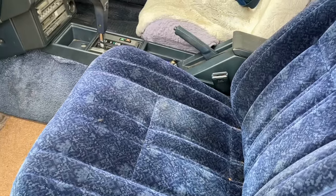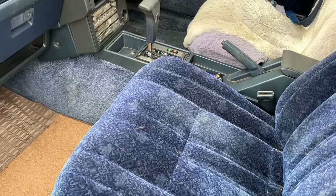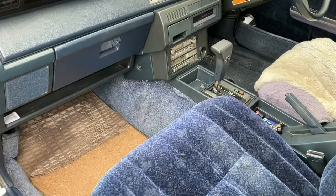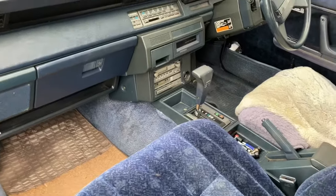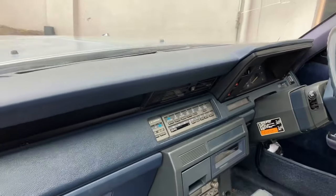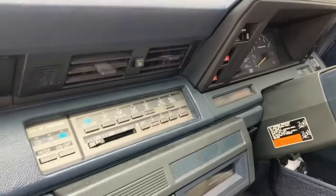The first car I'm aware of that had speed-sensitive locking was about a '61 or '62 Thunderbird — they had vacuum locks with a speed-sensitive locking system. The interior is quite nice; it's got full instrumentation including the tacho.